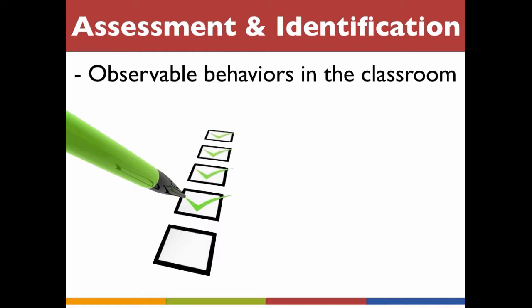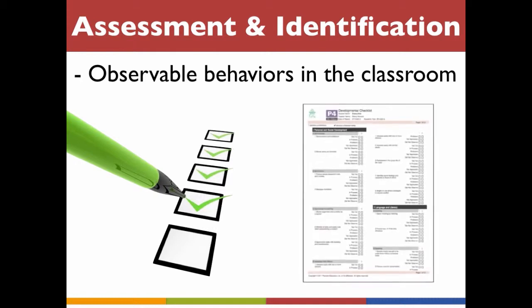All kinds of observation tools exist, from checklists to elaborate forms. It's often helpful to use a developmental checklist to measure the milestones that the child has already been able to reach. The developmental checklist included in the Work Sampling System may be useful in assessing children's strengths. You might even want to look at the kindergarten developmental indicators to see how your student is progressing towards those milestones.